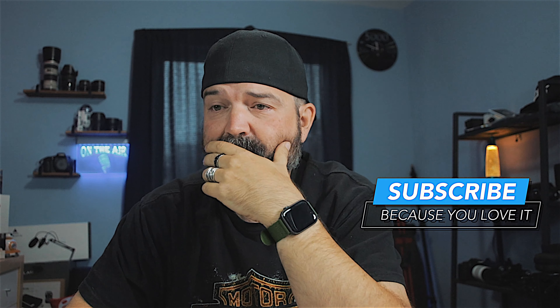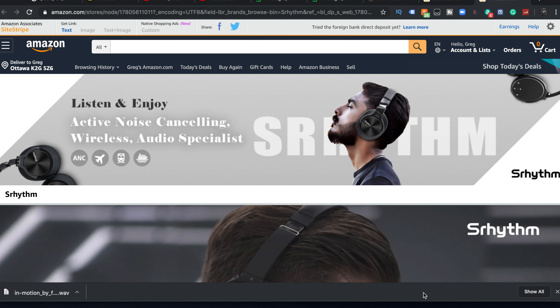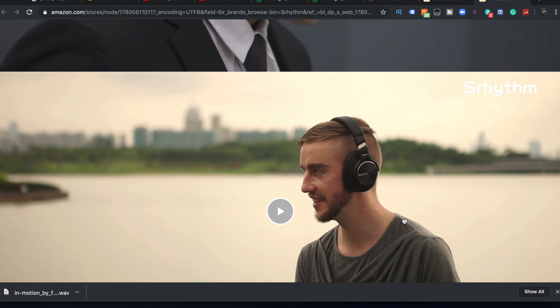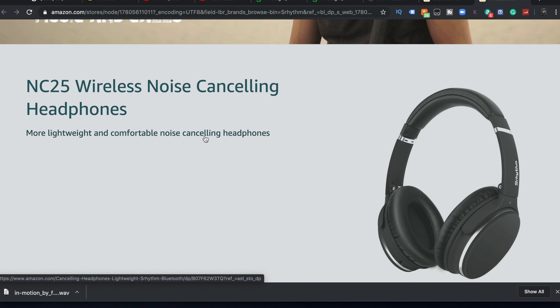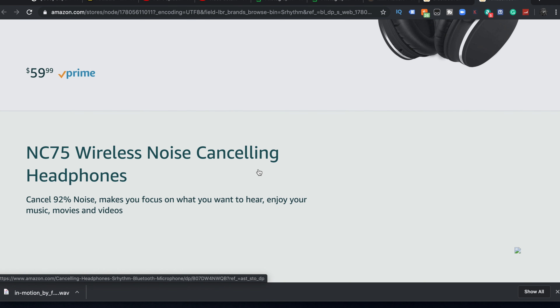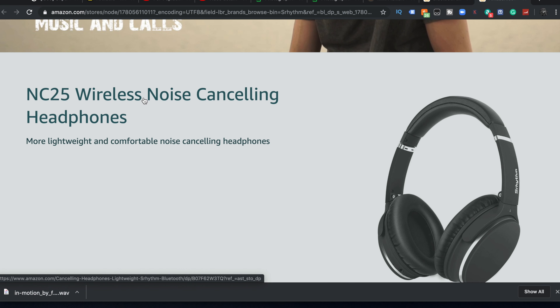The guys at Cerhythm contacted me, and full disclosure, they sent me these headphones. These are the NC25s. If you look at their website, they have an Amazon store - 'Enjoy the ultimate sound, switch easily between music and calls.' The NC25 wireless noise canceling headphones are $59 American. They also have more expensive ones - the NC75 at $69, which cancels 92% of noise.